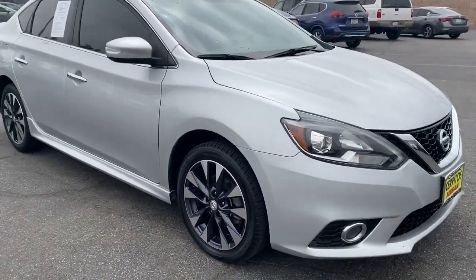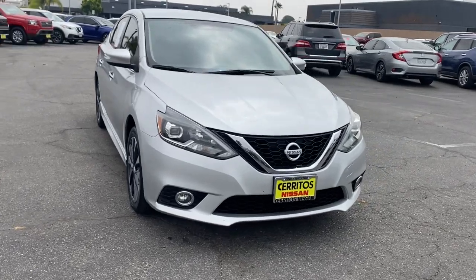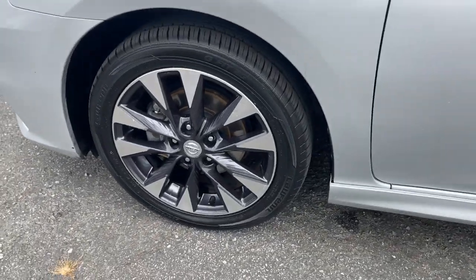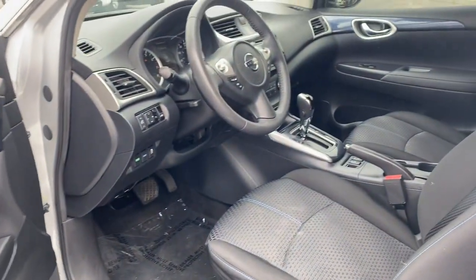The following are some of this vehicle's highlighted options: keyless entry, backup camera, heated mirrors, satellite radio, fog lamps, keyless start, aluminum wheels, heated front seat, Bluetooth connection, and steering wheel audio controls.